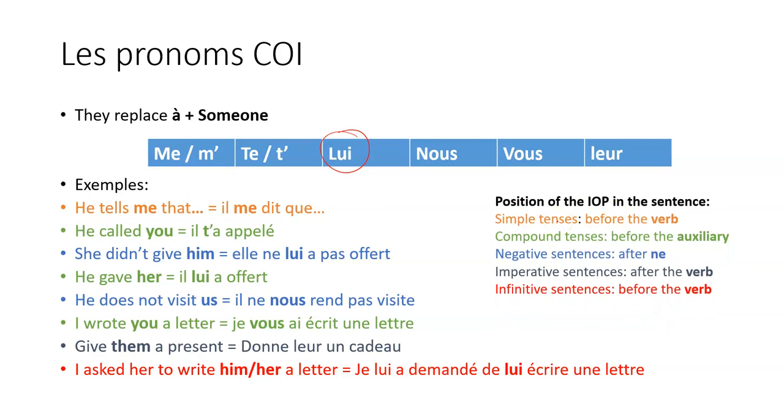For simple tenses, the pronoun goes before the verb: 'il me dit que' — dit is the verb and me is placed before it. For compound tenses like the perfect, pluperfect, or past conditional, it goes before the auxiliary: 'il t'a appelé', 'il lui a offert' — note that 'her' is lui, not elle. 'Je vous ai écrit une lettre.' For negative sentences, it goes after ne: 'elle ne lui a pas offert', 'il ne nous rend pas visite.' For imperative sentences, it's after the verb: 'donne-leur un cadeau.' For infinitive sentences, it goes before the infinitive: 'je lui ai demandé de lui écrire une lettre.' Most occurrences will be before the verb. The only exception is the imperative, where it comes after.